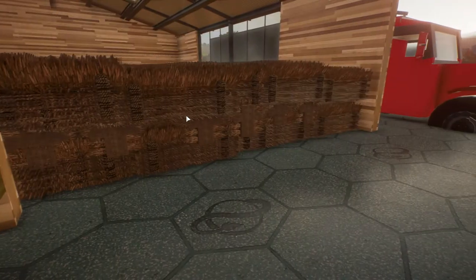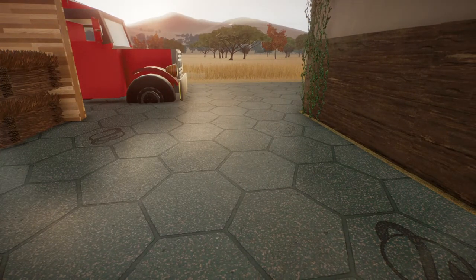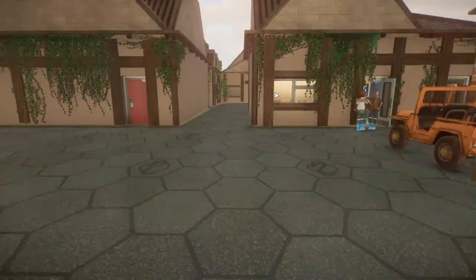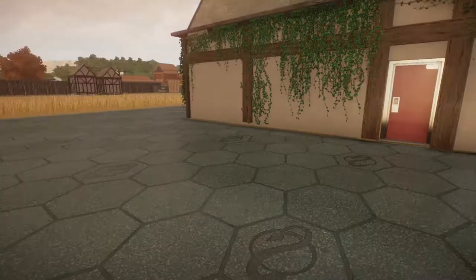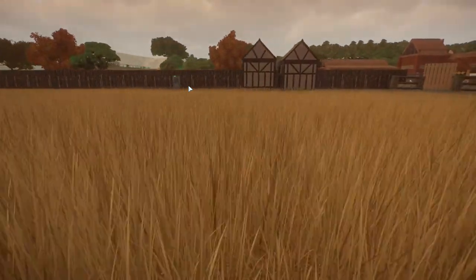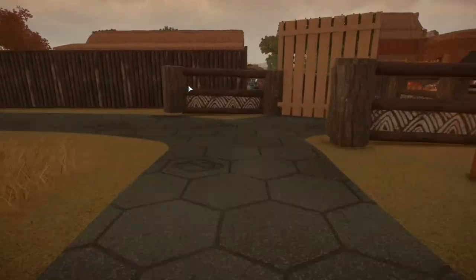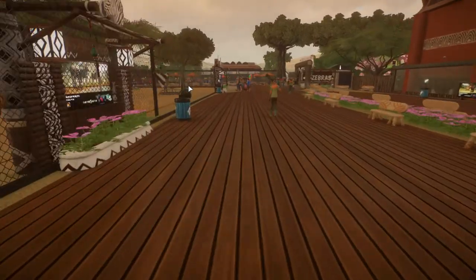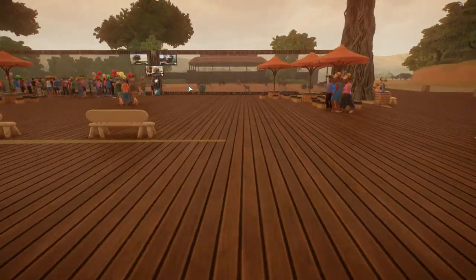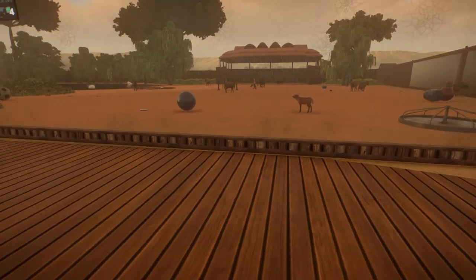It looks like it's sunk into the pavement - look at that! This is one of my simpler backstage areas so we'll just slide back through. We've got the zebras and then here's the buffalo and the bongos. And the wildebeest - I put wildebeest in here too.